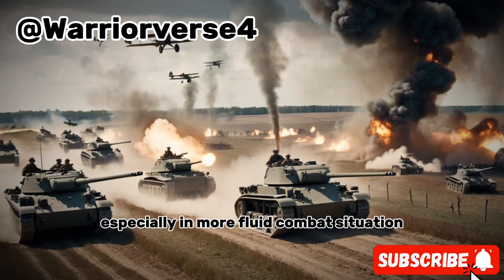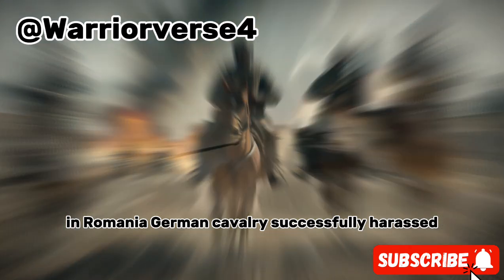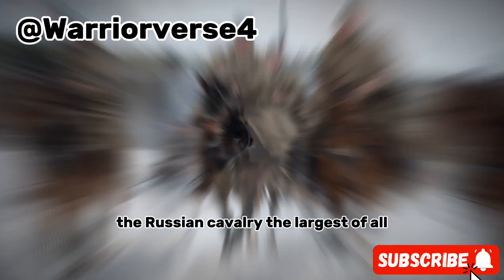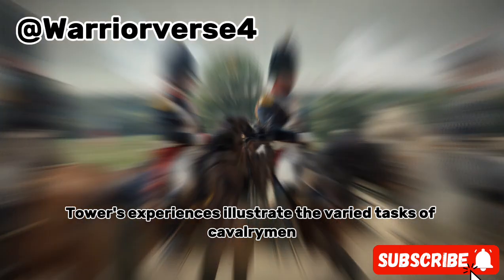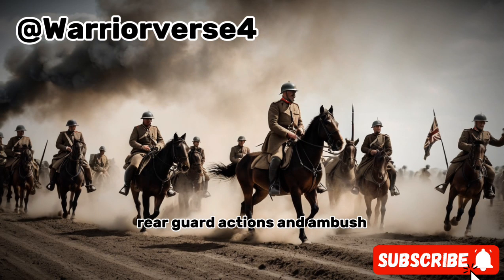In Romania, German cavalry successfully harassed and pursued retreating Romanian forces, contributing to their strategic victory. The Russian cavalry, the largest of all, also played a vital role. Cornet Vladimir Littauer's experiences illustrate the varied tasks of cavalrymen, including reconnaissance, charges, rearguard actions, and ambush.